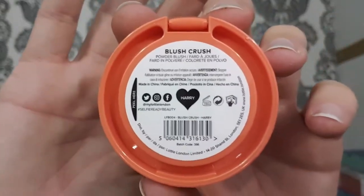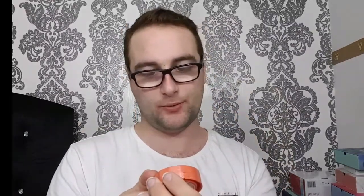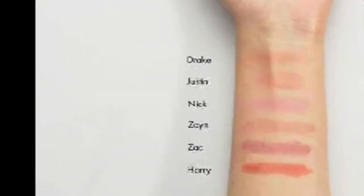The next thing is the Blush Crush Powder Blusher by Lottie London. I'd say the colour is Harry — or Blush Crush — I'm not 100% sure. I don't really want to open this because I'm not going to use it, but if I find a picture of it opened I'll link it into the video.